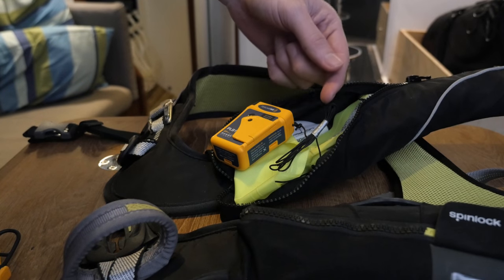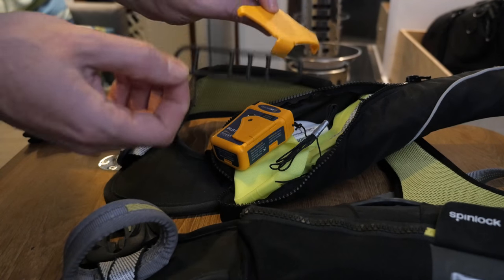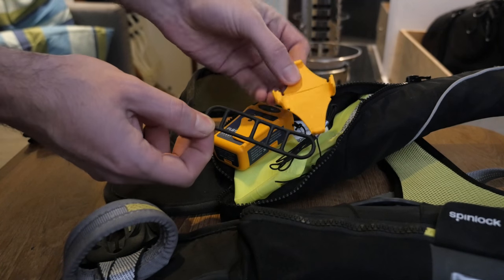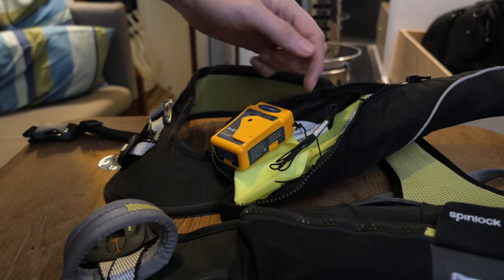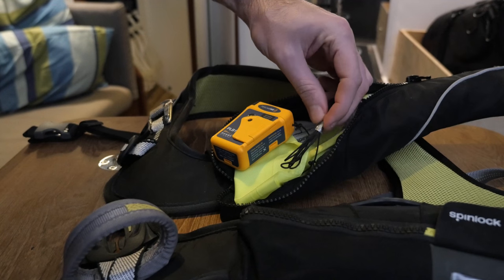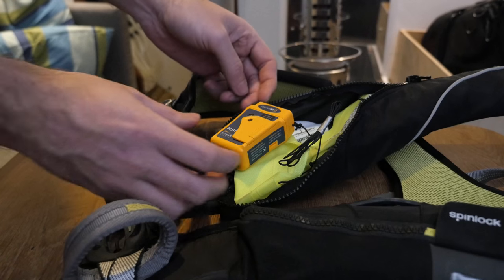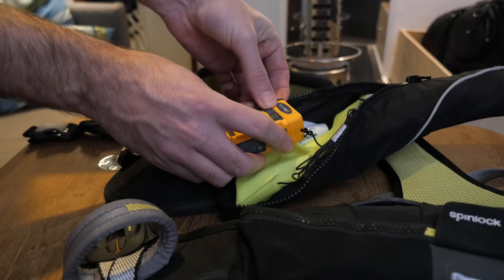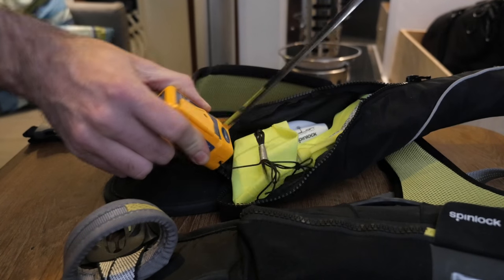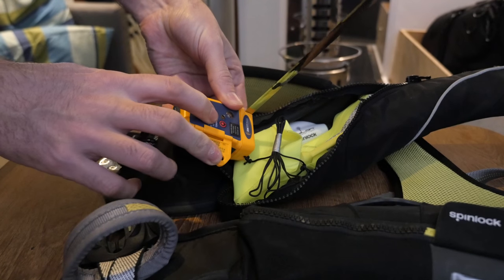I've secured the PLB with the included line. Before opening up the vest I thought about using the bracket, but I actually think the line is a much better idea. I've used a bit of tape to coil up the line and keep it out of the way. In the event I ever go overboard, all I need to do is pull out the antenna on the PLB, then flip this little latch and push this button.